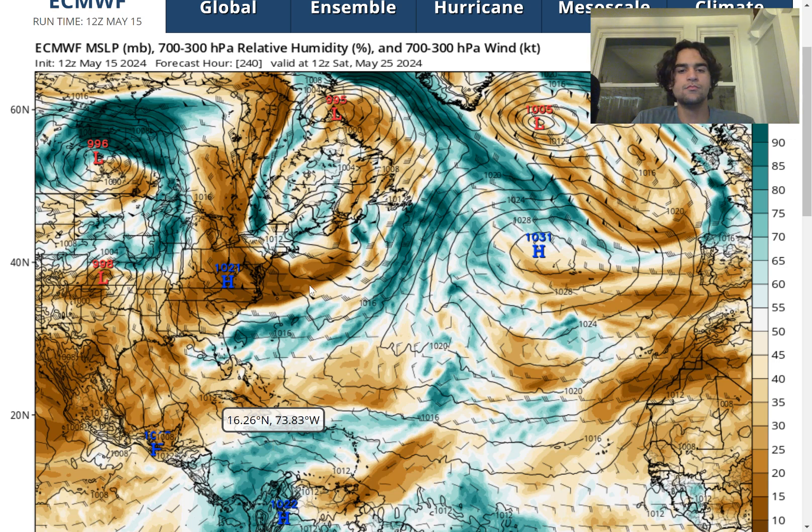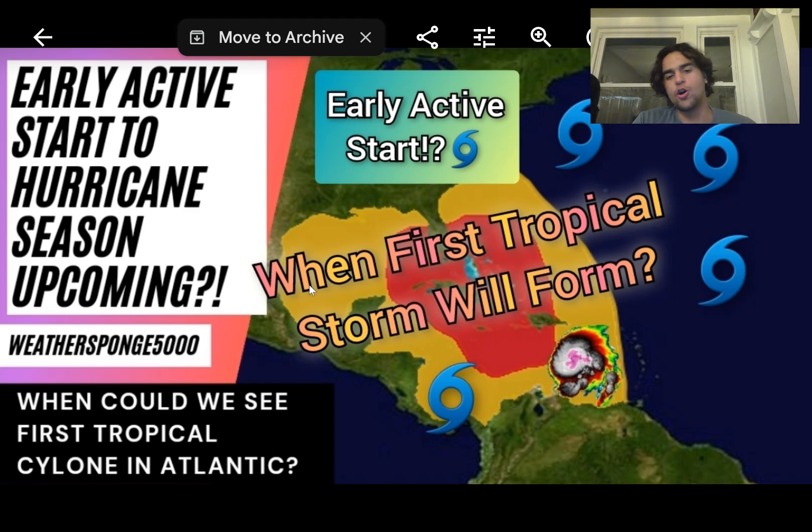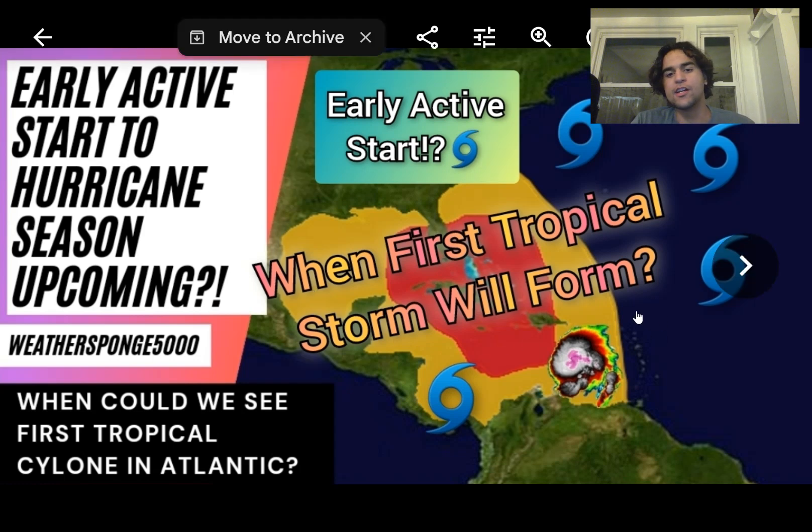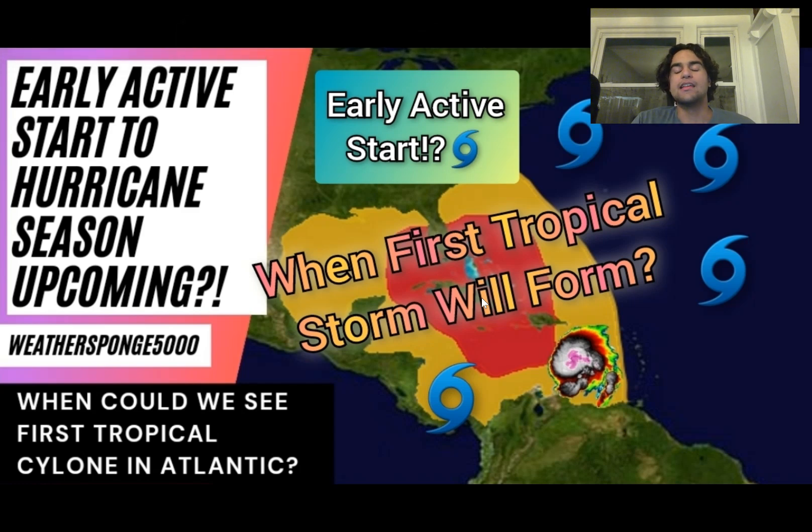I'll certainly keep you guys updated. In terms of when we could see our first tropical cyclone, it could happen as early as Memorial Day weekend if the GFS model continues to persist on that idea, or it could happen at an even later date going into late June because around the mid to late June time frame we could see a large area of dry air moving into the Caribbean. We could see our first tropical cyclone develop as early as the first week of June. At least keep an eye out during the last week of May and the early portion of June.